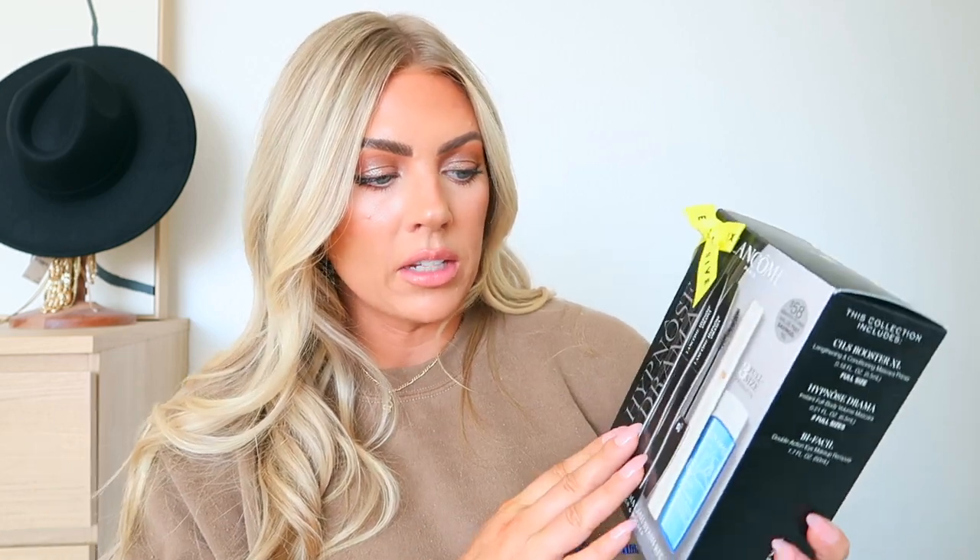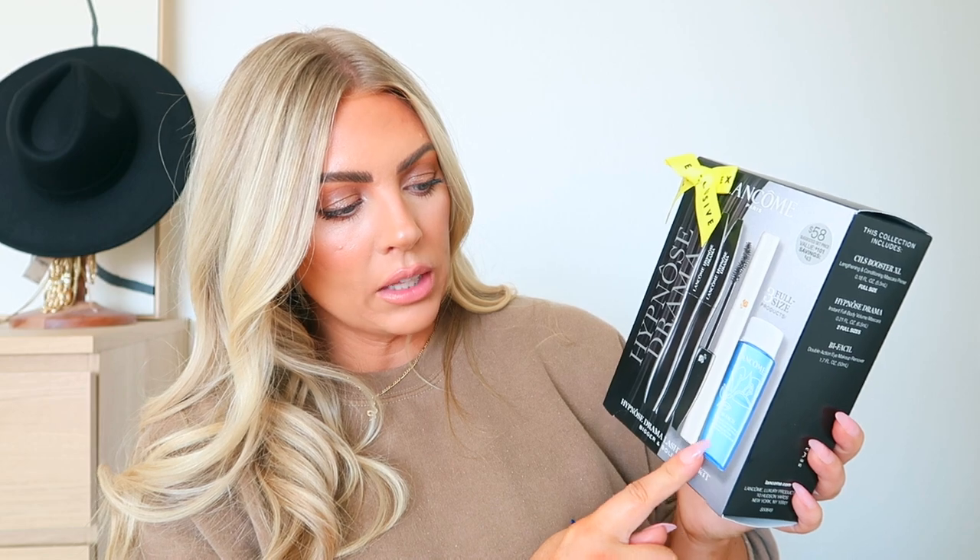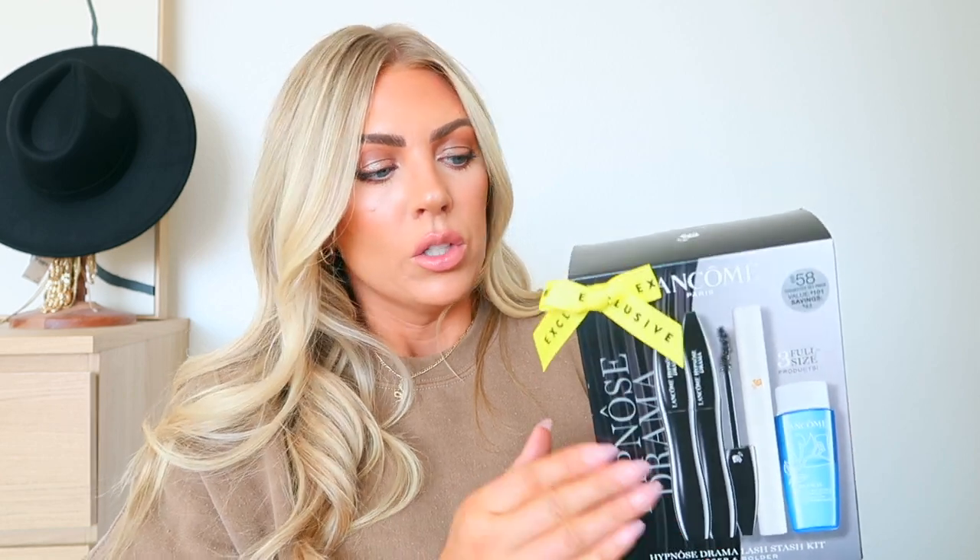Next I got my favorite mascara. I get a lot of questions about it because I have sensitive eyes. I'm still using the Lancôme Hypnôse Drama and the Cils Booster XL. This set comes with two of the Hypnôse Drama, one Cils Booster XL — which conditions your lashes while you wear it — and a travel size of the Bi-Facil seal remover. It's $58, originally $101 if bought separately. I usually get two to three months out of my mascara, so it's a great deal.